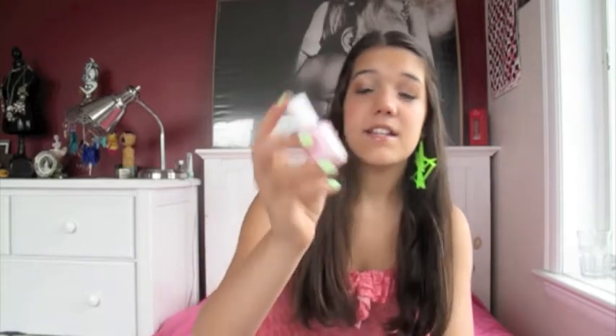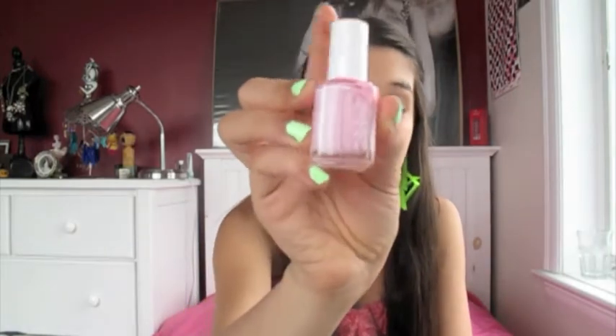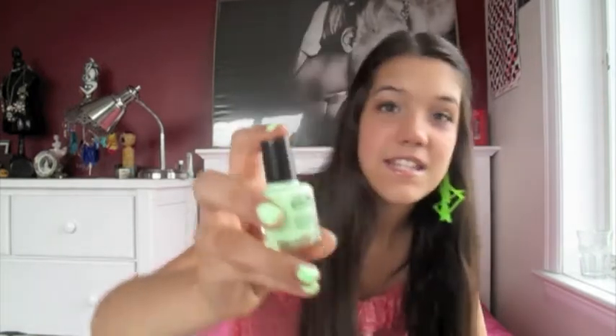Now on to nail polish. The first one I wore a lot this month is Essie's Raise Awareness — it's just a cute kind of bubblegum pink color and I really like it. Then there's this Color Club nail polish in London Calling. I have this on my nails right now, and I got it in my Birchbox as well.